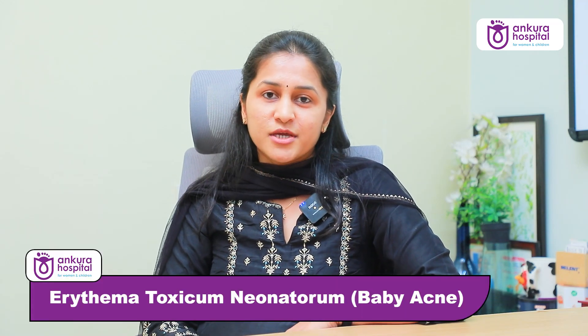Hi, I'm Dr. Sinduja, Pediatric Dermatologist at Ankura Hospital, Hyderabad. I'm practicing at Ankura, Madinaguda, Gachiboli, and KPHB.